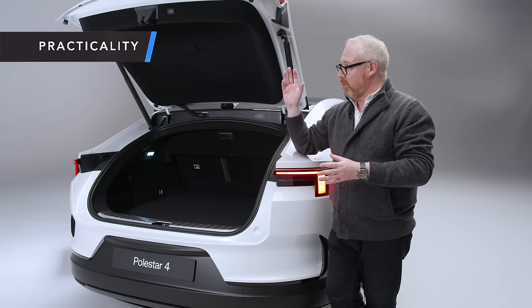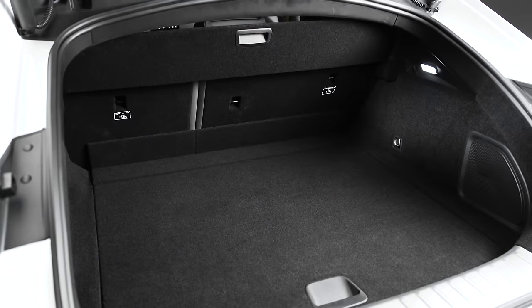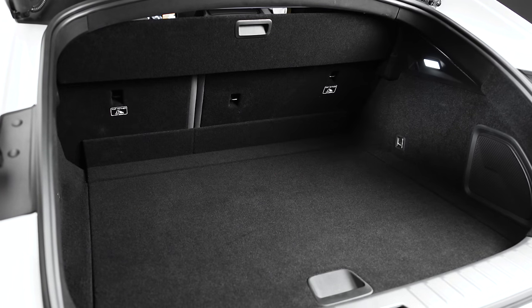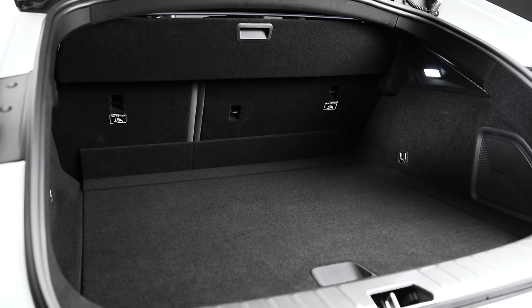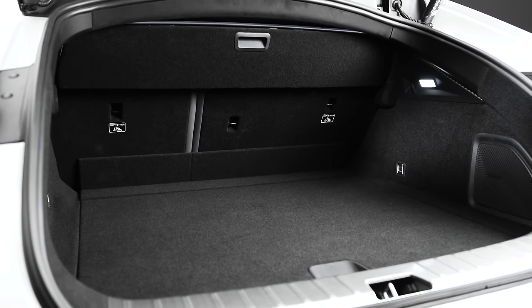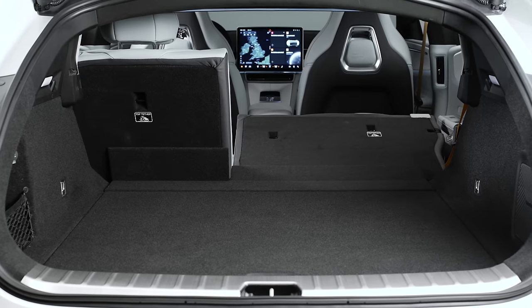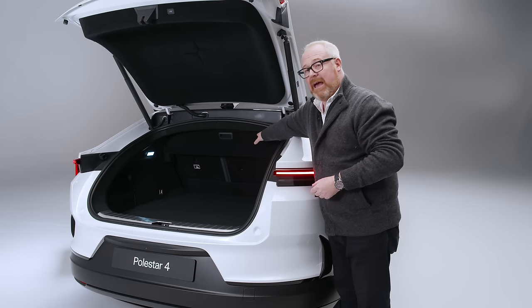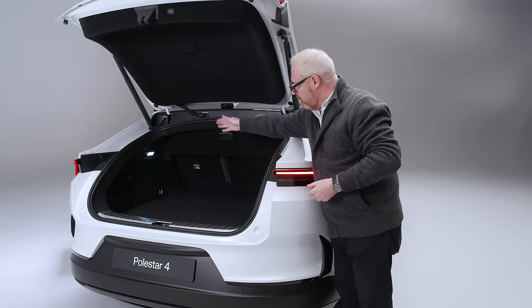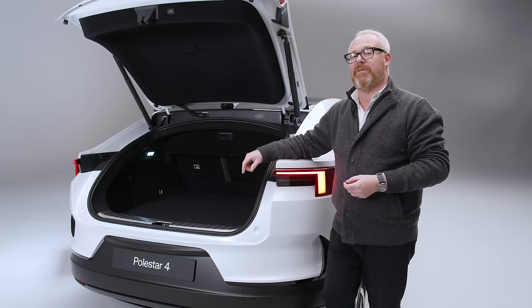It's a five-door liftback, and the tailgate itself is fully lined with the Polestar star embedded up in there - a nice touch. It's a hugely practical car: 536 litres of boot space, with 31 litres of that as underfloor storage and a variable-height boot floor. There's also a standard 60/40 split rear seat, taking total capacity up to 1,536 litres. The parcel shelf is effectively part of the rear bulkhead - since there's no rear window - but it can be removed for longer loads, storing under the boot floor, giving you the full load space all the way through to the backs of the front seats.